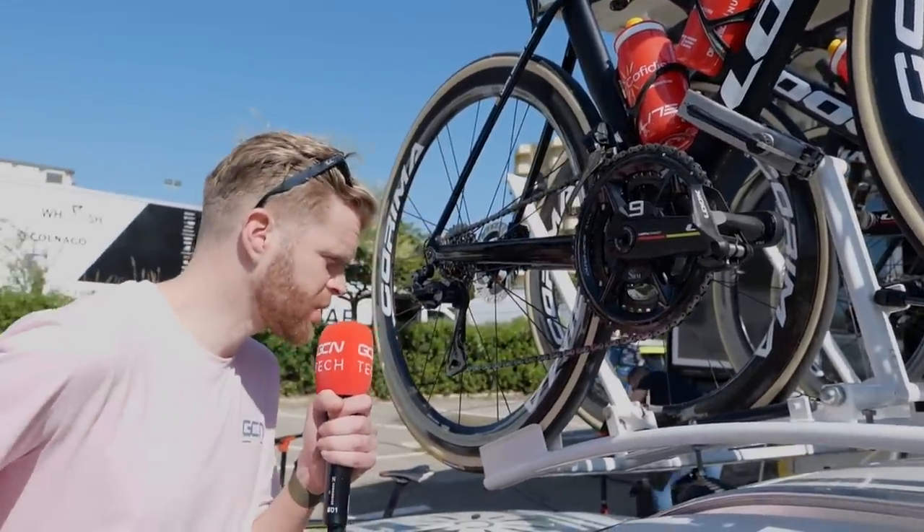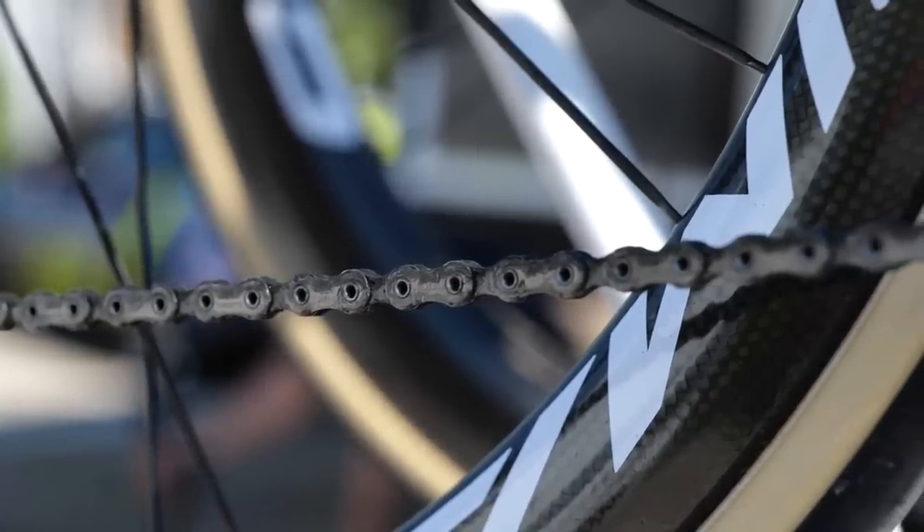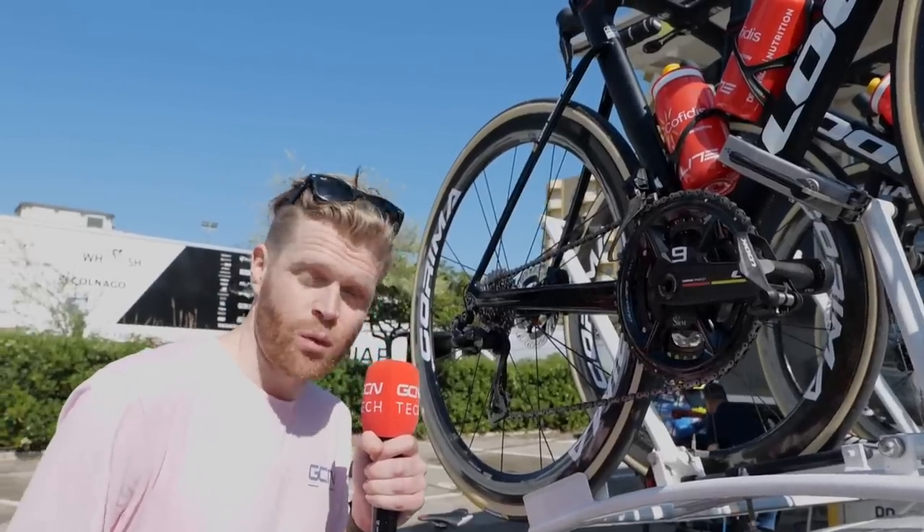The bikes of Cofidis on top of the team car — they're clearly not using wax chains. Look at that: wet lube. Look how dirty it's got just on this morning's training ride. When will they learn?